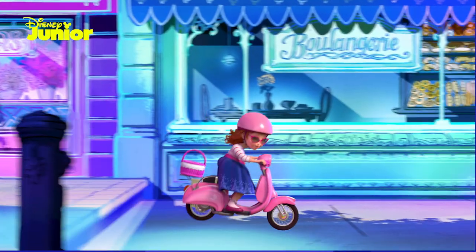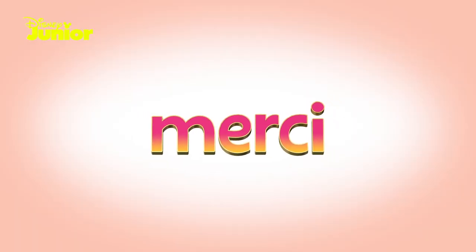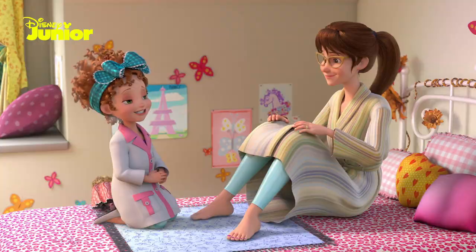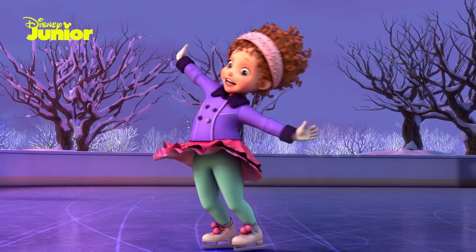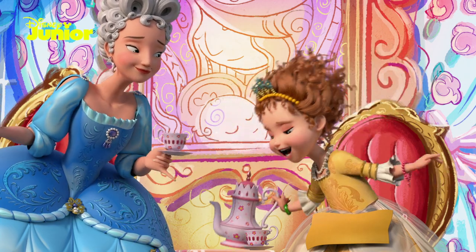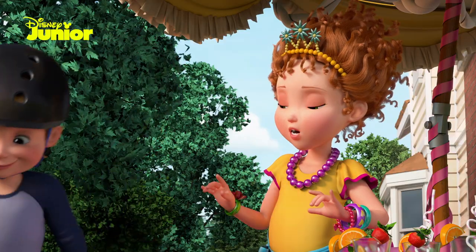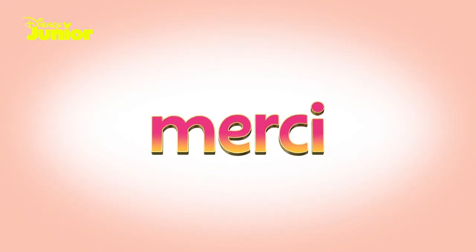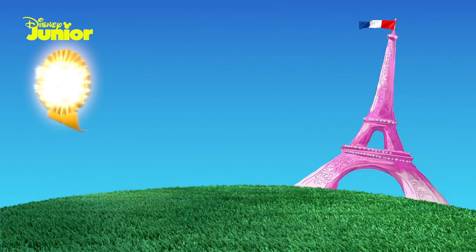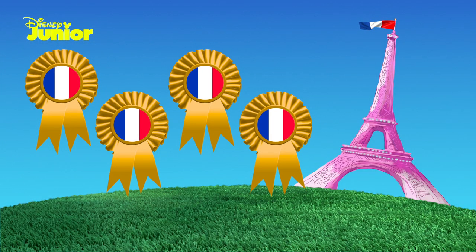Now let's learn how to say thank you in French. Merci. For thank you, you say merci. Merci. That was great, Nancy. Can you say it for us again? Merci. Thank you, your majesty. Merci. And all together, everyone say merci. Merci. Congratulations, that's your fourth Fancy Nancy Clancy French rosette.